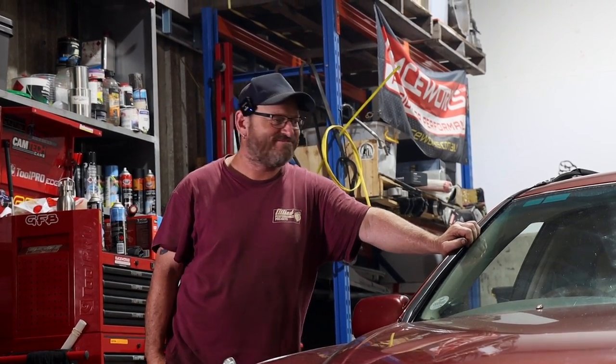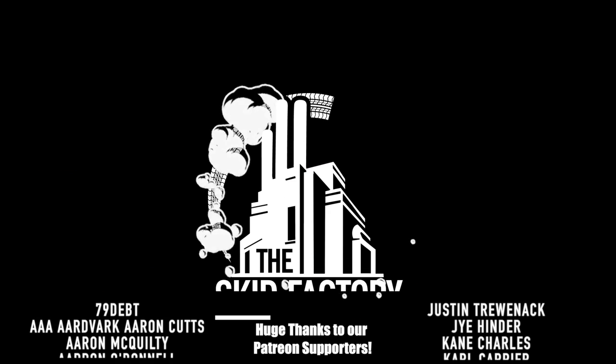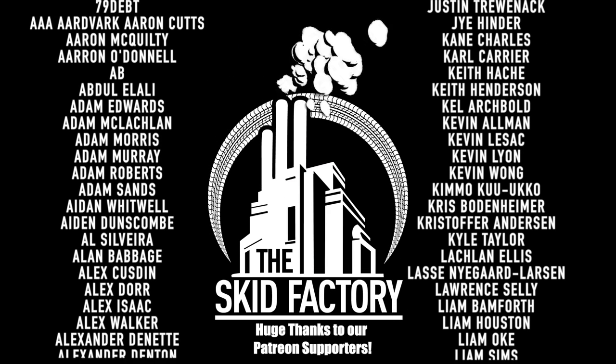What are you pointing at? What's the link for? I don't know — click it anyway. Thanks for watching, I'll see you next time. Crown wagon — what do we call this thing?